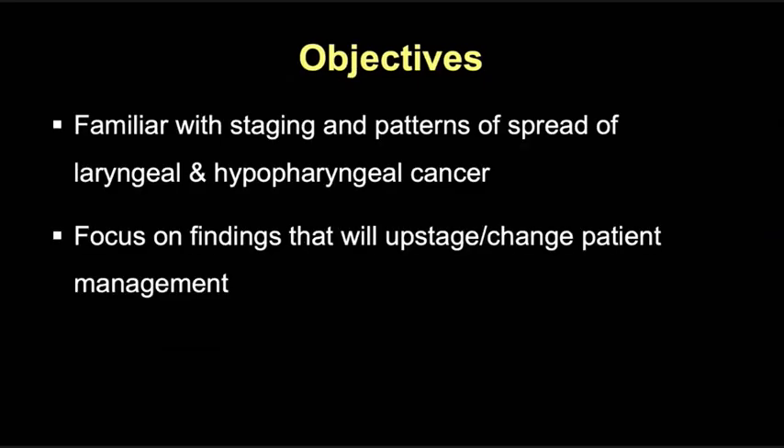By the end of the next 20 minutes, I hope you're going to become familiar with the staging and patterns of spread of laryngeal and hypopharyngeal cancer, and we're going to focus on identifying findings that will upstage the patient or change their management.